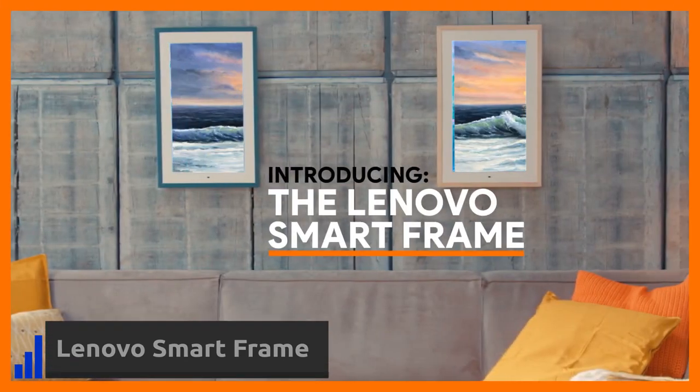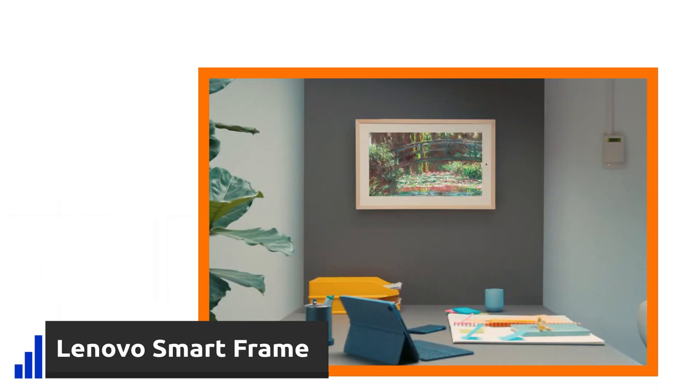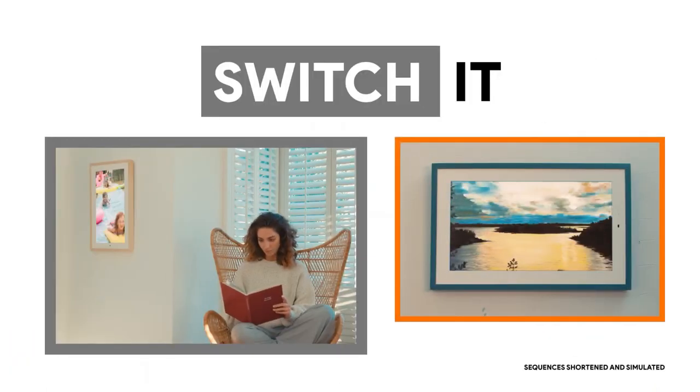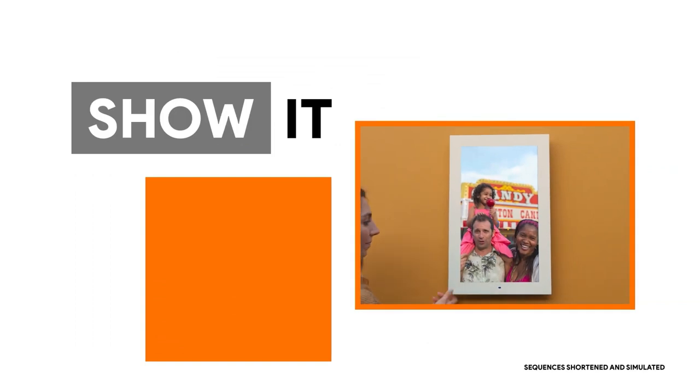Lenovo's Smart Frame is another cool gadget for your living room. It can be synced with Google Photos and visualize your pictures on the 21-inch display. The brightness of the screen can adjust to the light conditions thanks to the built-in sensor.